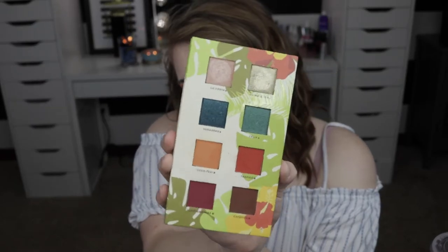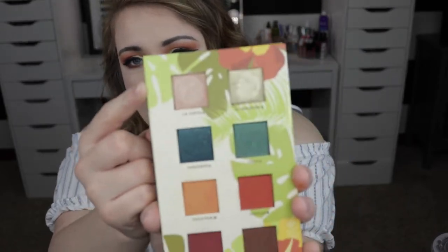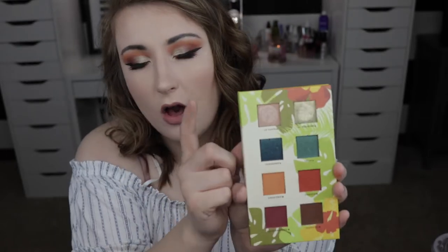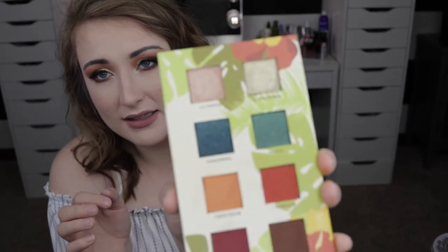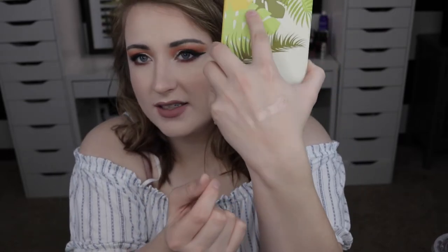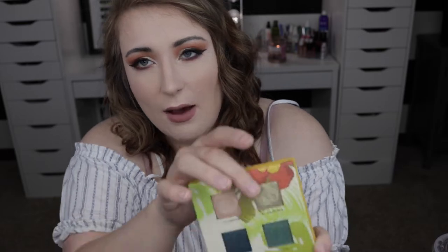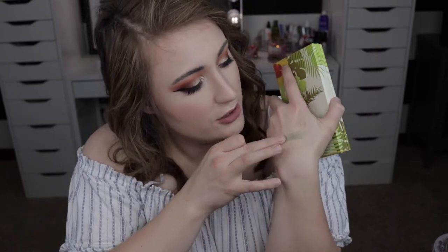You get eight shades and they're super pretty. Going through each shade: the first four are all shimmer shades that you can use wet — that's what the little water droplet by the name means. The first one in the top corner is La Costa, which is actually my favorite in the palette. It's a super pretty reflective champagne shade. Next to that we have El Malecone — a really nice golden shade.